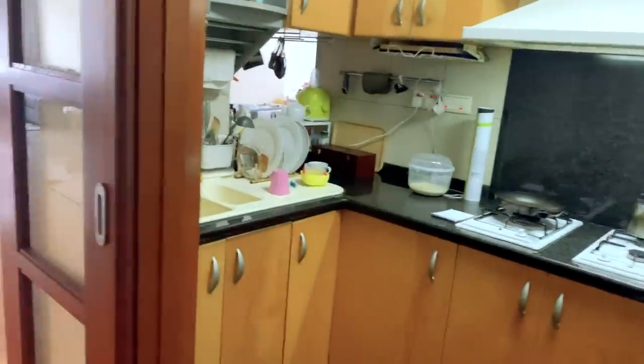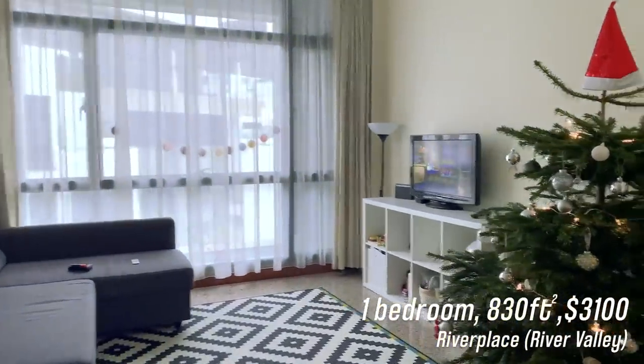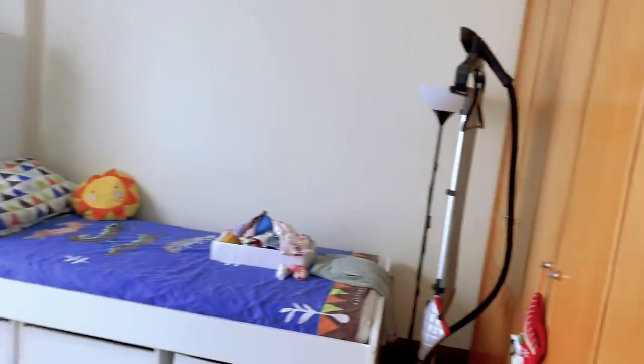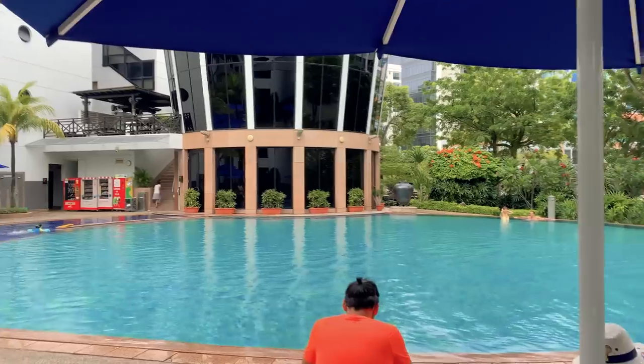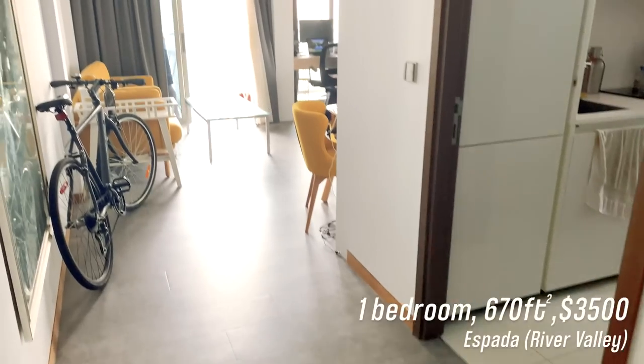Another condo I looked at is River Place — once again in Robertson Quay. This is $3,100 for an 830 square foot place, which is actually a really good price. You've got a kitchen, a lovely open dining room area, and a great-size living room. With older condos, a lot of times they have the washing and drying machine outside the unit in a little corner area. Then you've got the bedroom and the bathroom. This is one of the non-renovated units. The condo has a bunch of pools and is definitely family-oriented, with a gym — and as a recurring theme, it's an older condo, so it tends to be slightly bigger.